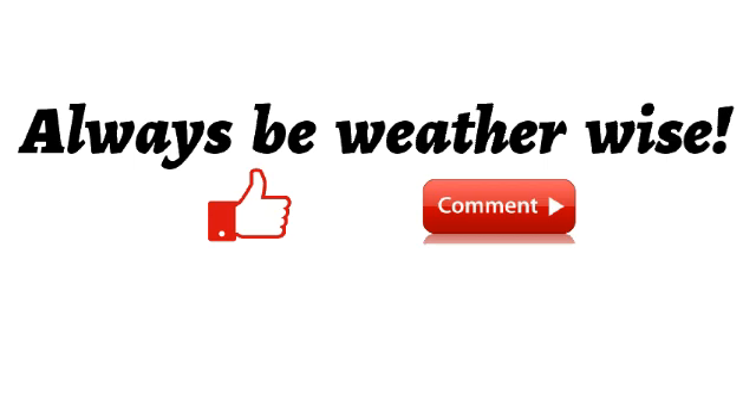We have a lot going on in the tropics right now. If you found this video informative please give a thumbs up, share your thoughts in the comments, or ask questions — I'll try to respond as best and as soon as I can. Remember to always stay safe and I'll keep giving updates as time goes by.